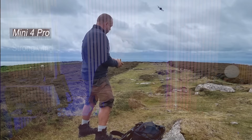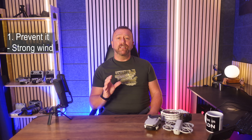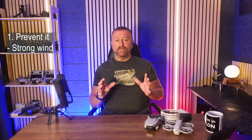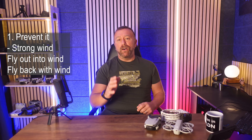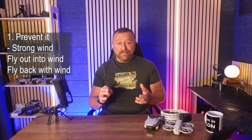That said, even the Mini 4 Pro can meet its match sometimes up in the mountains. But there are a few things to keep in mind with windy conditions. One — the golden rule: always fly out into the wind so you can fly back with the wind.